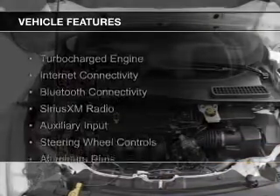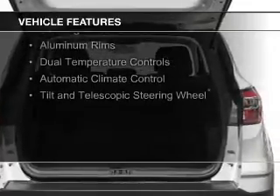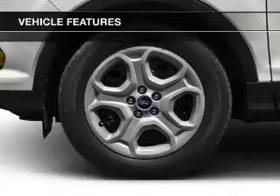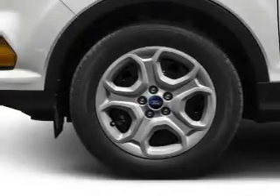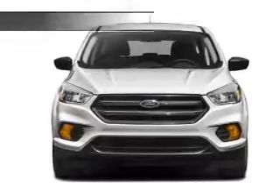The features include a turbocharger, internet connectivity, Bluetooth connectivity, Sirius XM satellite radio and auxiliary input, steering wheel controls, aluminum rims, dual temperature controls, automatic climate control, and a tilt and telescopic steering wheel.